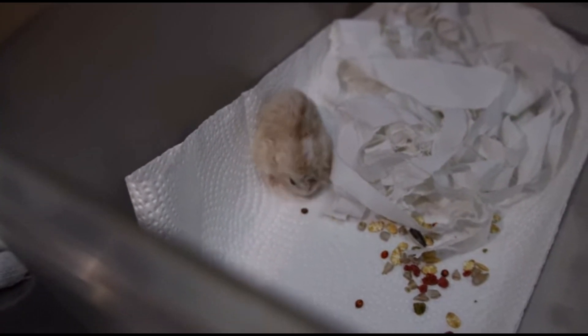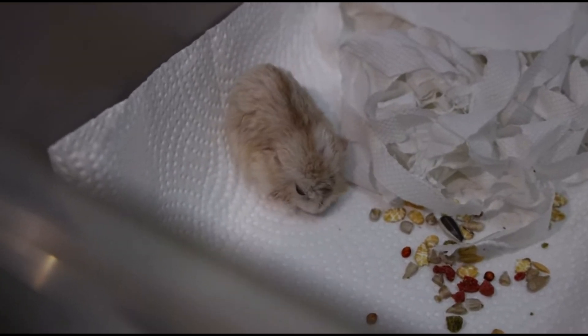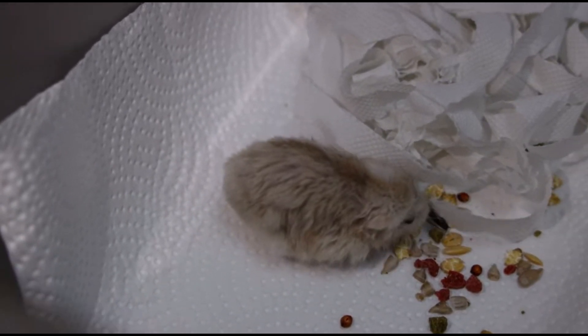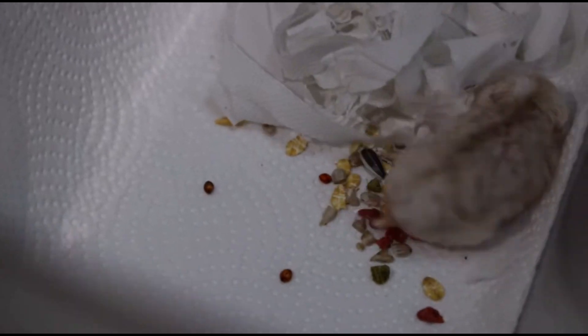This is the hamster's condition one day post-surgery on 14 October 2022. The hamster is fully recovered — she is active and eating well, and is being discharged on the same day.